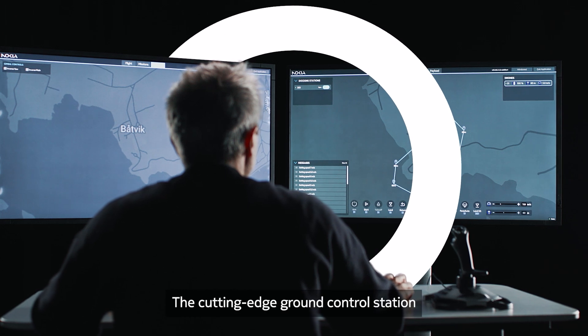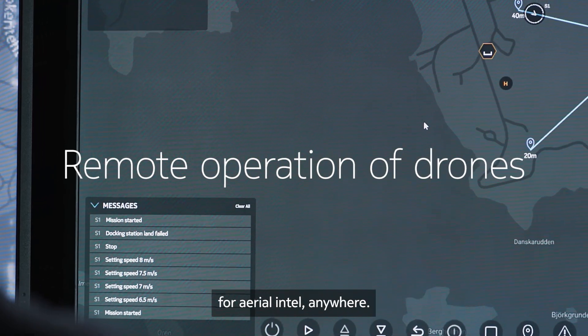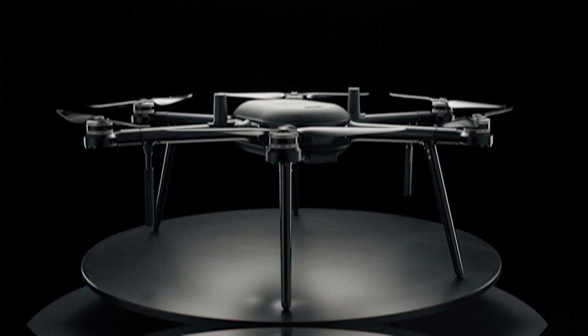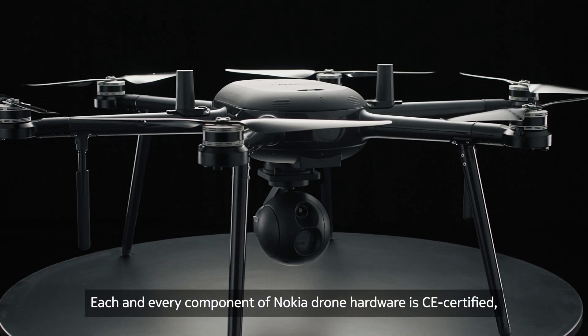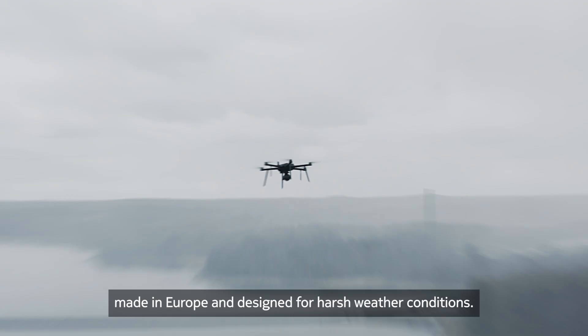The cutting-edge ground control station enables you to operate the drone remotely on demand for aerial intel anywhere. Each and every component of Nokia Drone hardware is CE certified, made in Europe and designed for harsh weather conditions.